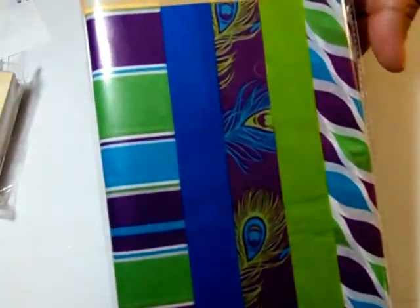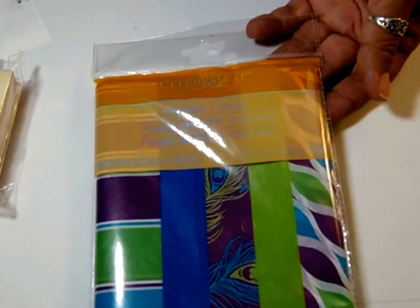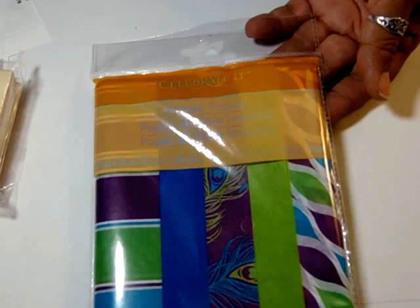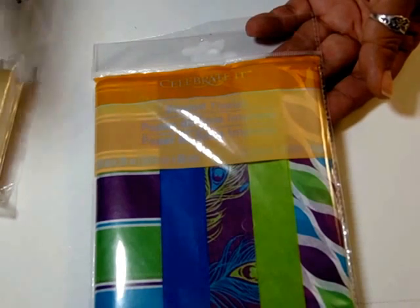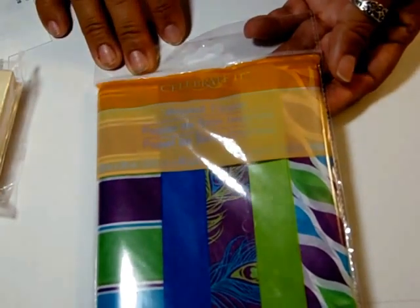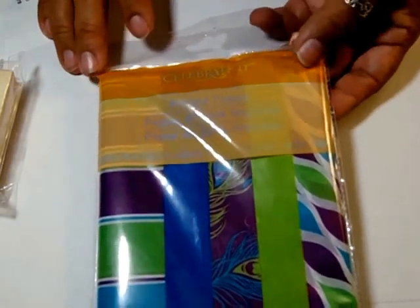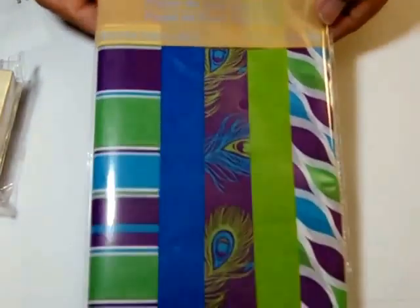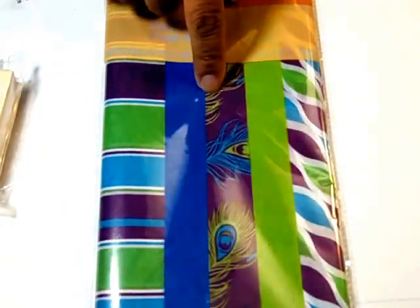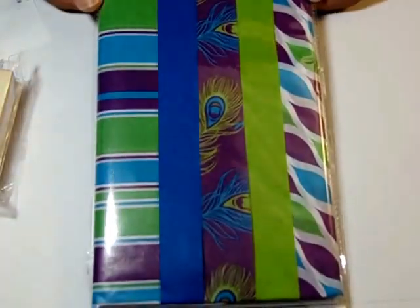I got printed tissue — 10 sheets for $4.99 — just because I wasn't sure whether I had to purchase something at regular price separately for the $15 coupon to work, since most of my stuff wasn't very much. There are some printed tissue sheets and I love that one, that one, and that one. Those three are my favorites — I love the peacock one.